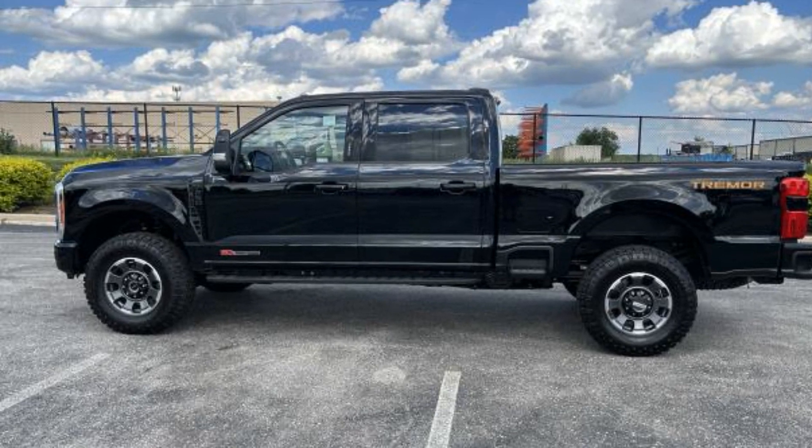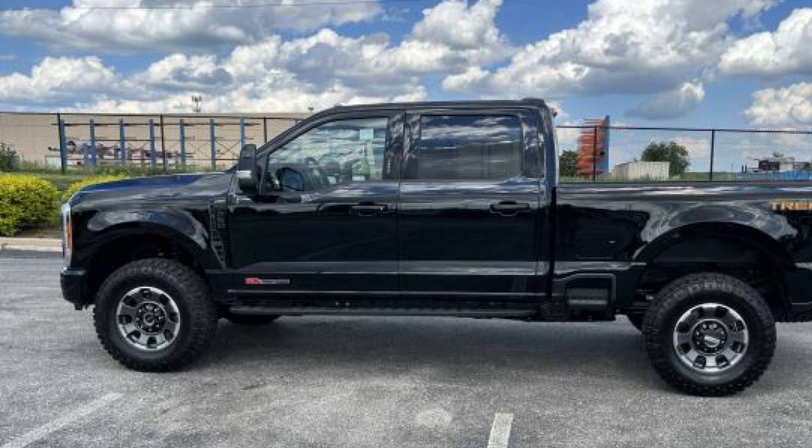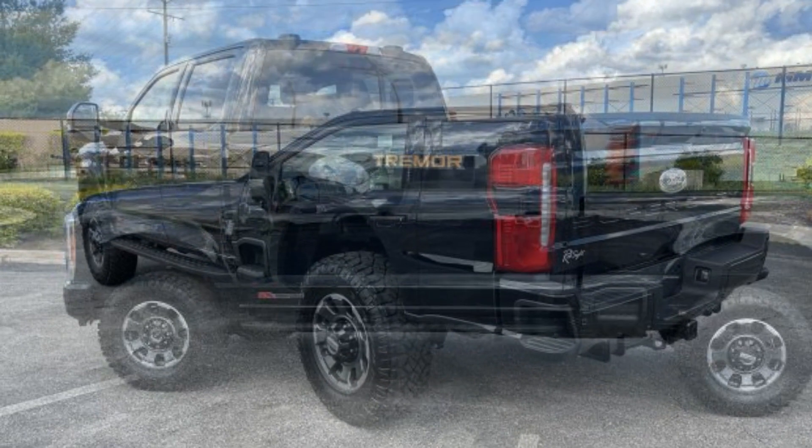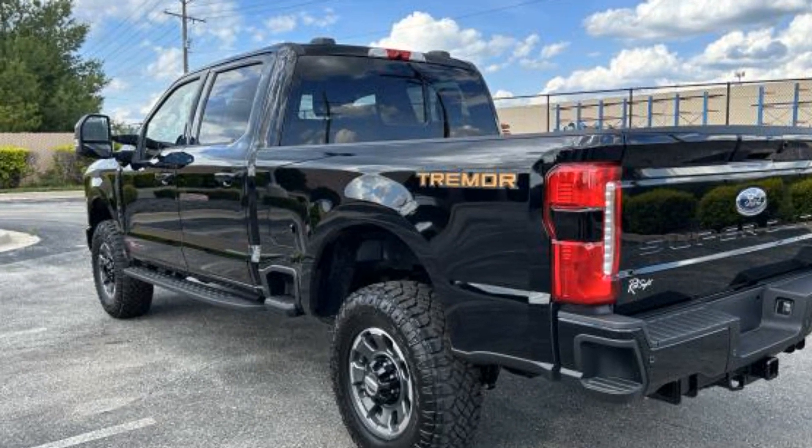2023 Ford Super Duty F-250 SRW. This pickup truck offers two full rows of seating for premium comfort. You won't be able to pass up on these extra features.